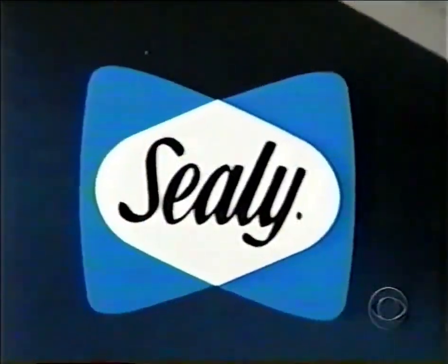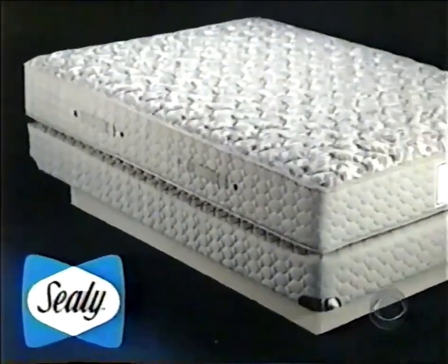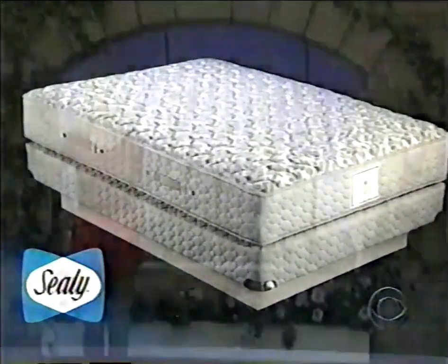And for a comfortable night's sleep, this new mattress set — the Sealy Posturepedic Crown Jewel. Give your back the royal treatment; experience a crowning achievement in back support. Posturepedic support, only from Sealy.